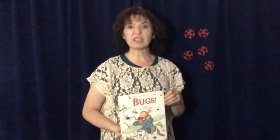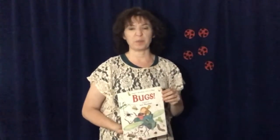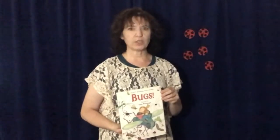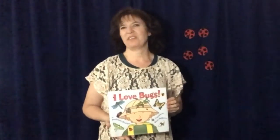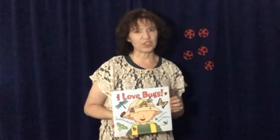Celebrate all the disgusting and horrible things you can do with a bunch of bugs and what they might do with you. Or what about I Love Bugs by Philemon Sturges.